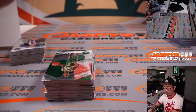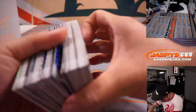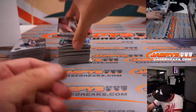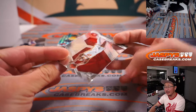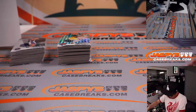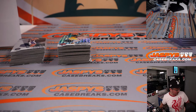Looks like this card got caught in the machine — sorry about that, Brian. I'm sure there's been others.